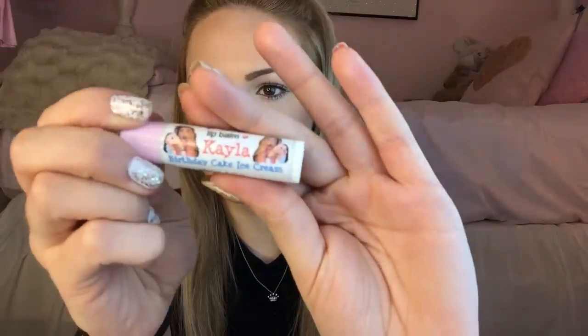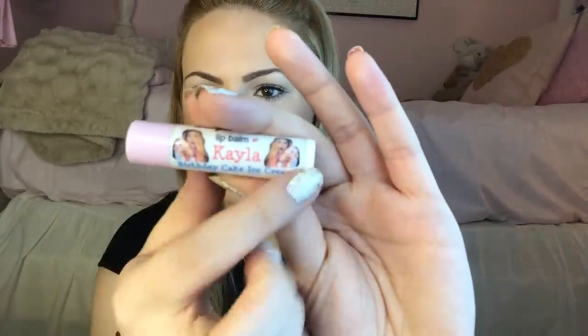An oil blotting sheet — which I could actually use right now — I'm gonna throw that away. Then we have a used tissue. We have my pack of oil-absorbing sheets. Oh, this is my favorite thing ever! This is my custom lip balm — it's a selfie lip balm — and as you can see there's my face, and it says Kayla in Birthday Cake Ice Cream.